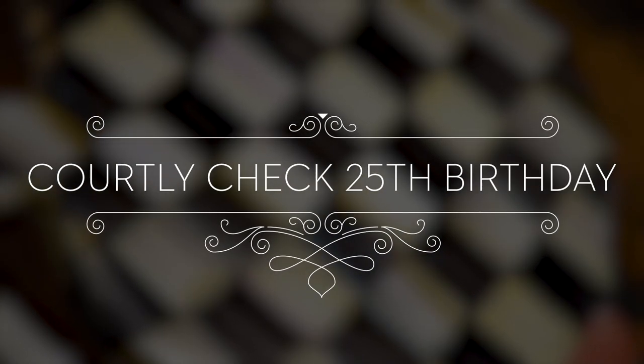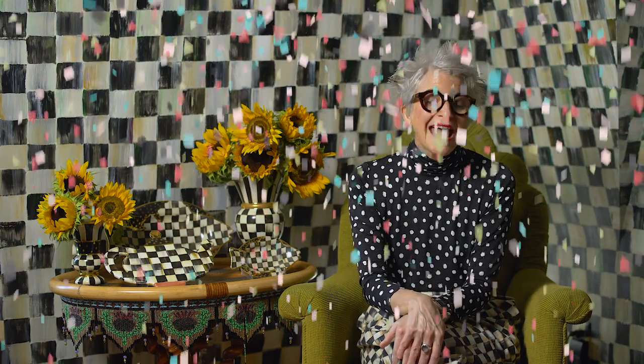September is a very important month at McKenzie Childs — Simply Smashing September, that is. And why is that? Because this September is Courtly Check's 25th birthday, and we have a lot to celebrate.